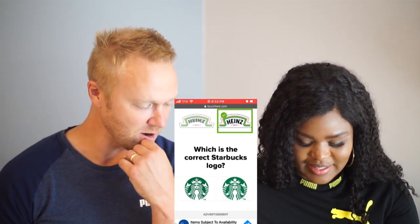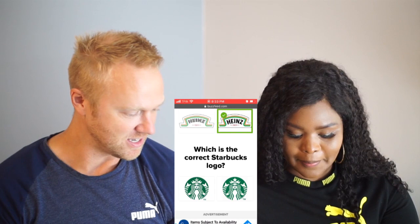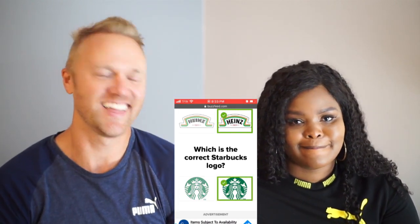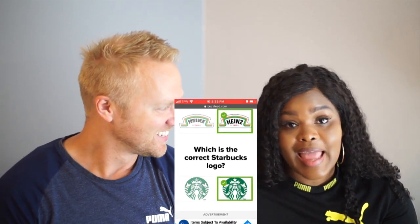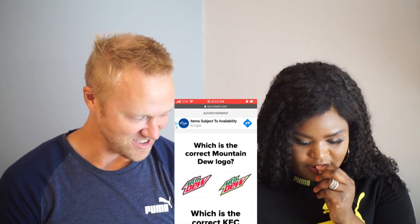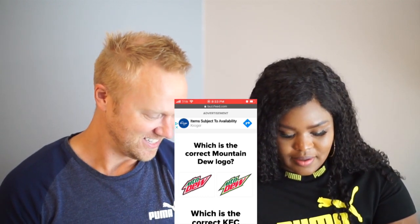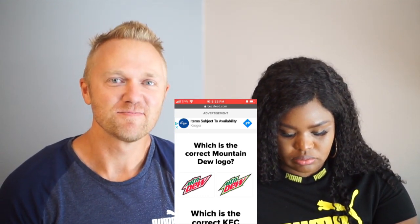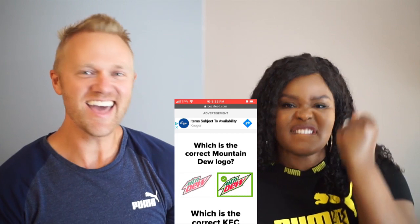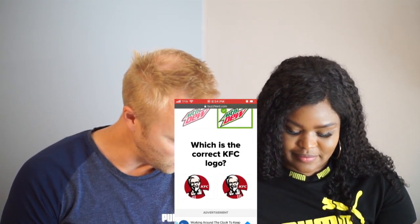Which is the correct Starbucks logo? That one's so easy — it's on the right. Solid star, yep! I lost count of how many he has — I haven't gotten one wrong. Oh my word! All right, are you ready? Which is the correct KFC logo?